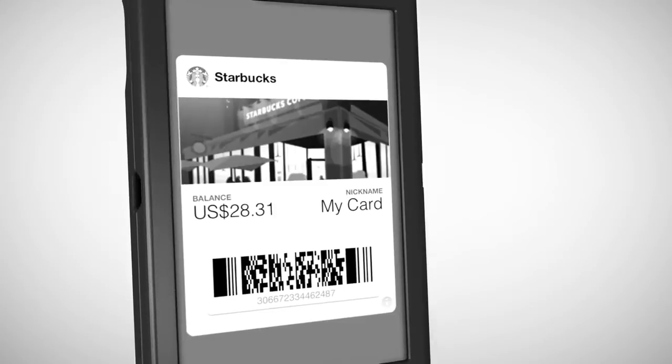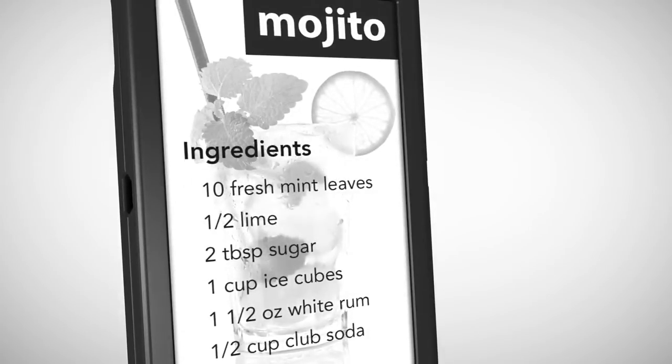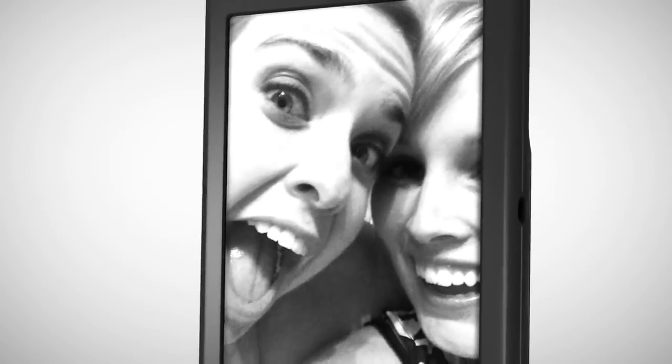By using Popslate's ePaper screen instead of your power-hungry iPhone screen, you extend your phone's battery life. In fact, it's so low power you can display an image forever, or change it as often as you like.